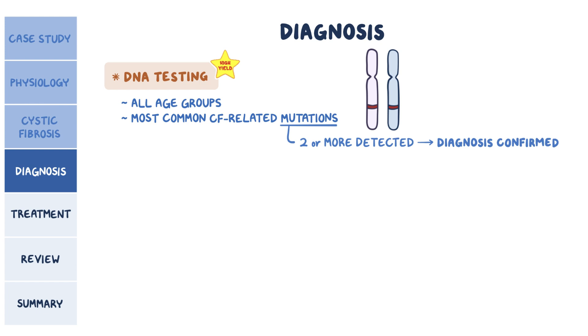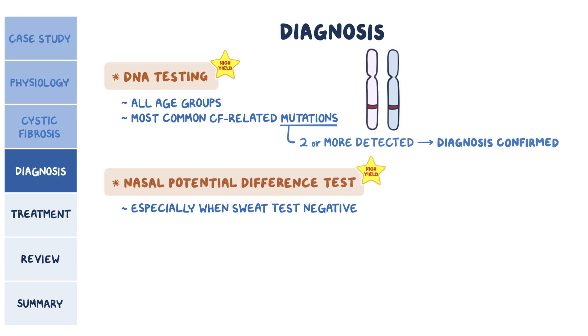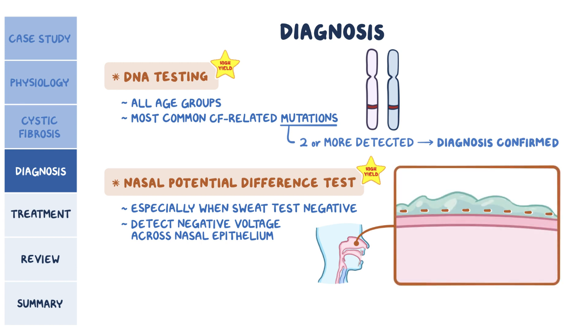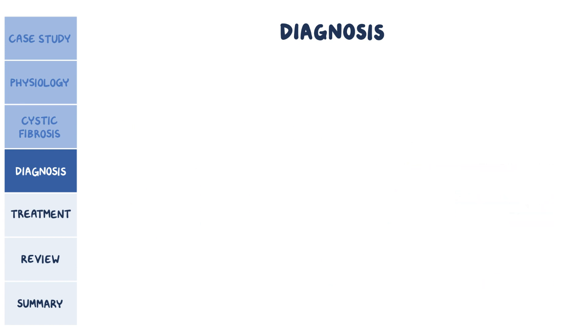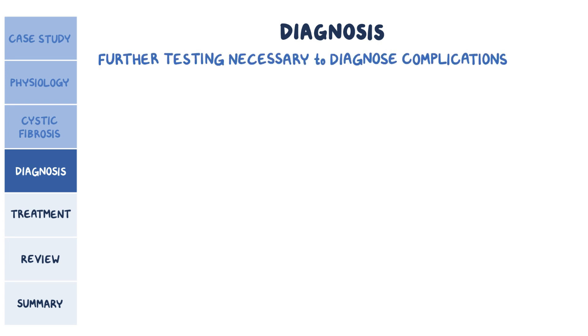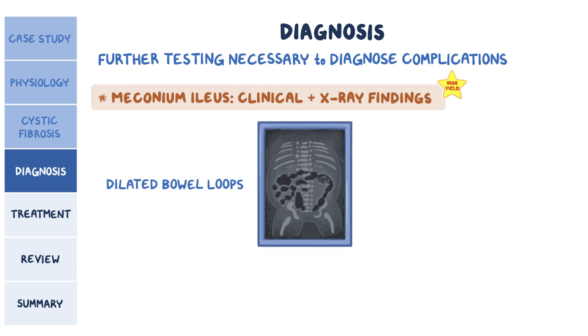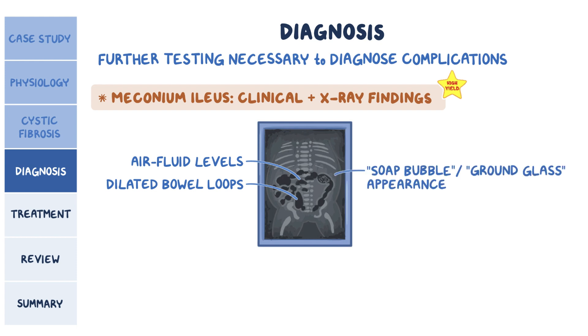Another test that might help diagnose CF, especially in cases where the sweat test was negative, is the nasal potential difference test, which detects the negative voltage across the nasal epithelium associated with CF. CF is rarely diagnosed by itself, so further testing is necessary to diagnose any associated complications. Meconium ileus is diagnosed by a combination of clinical and x-ray findings — typical signs include dilated bowel loops and air fluid levels proximal to the obstruction, along with a soap bubble or ground glass appearance at the site of obstruction due to small air bubbles mixed in with the meconium.